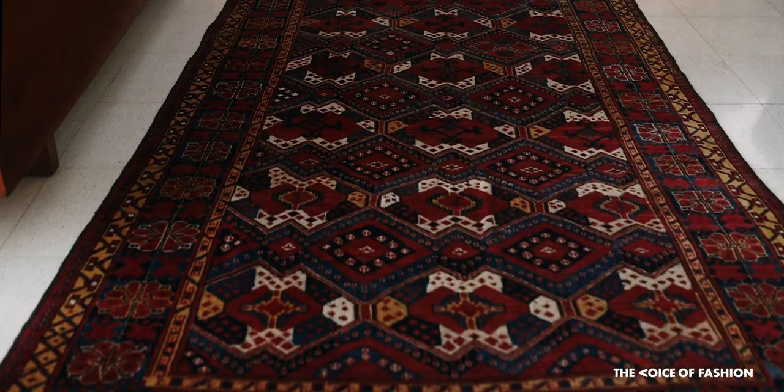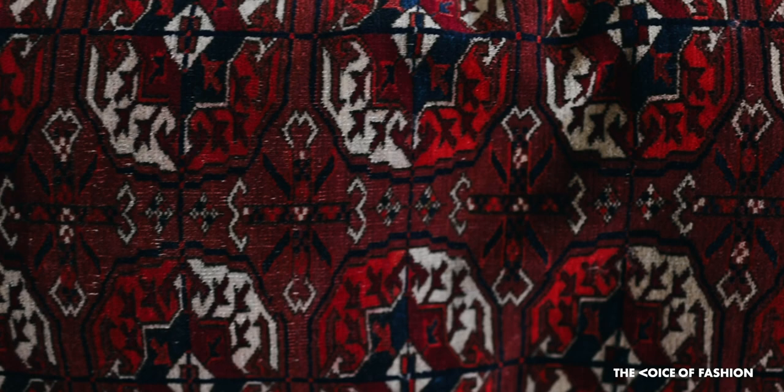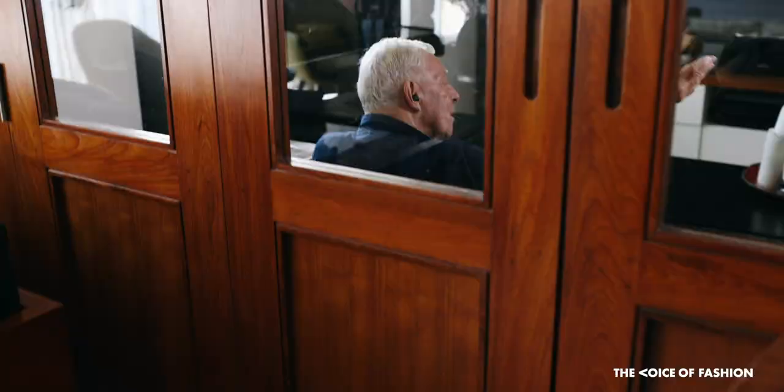Bashir rugs from the Turkmen area are identified through their dense display of designs woven in unusual colors — a brownish-red base offset by blue, green, and black patterns.